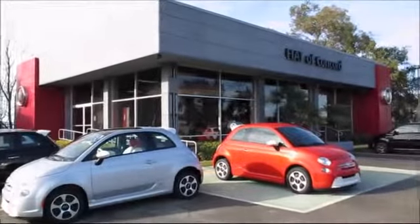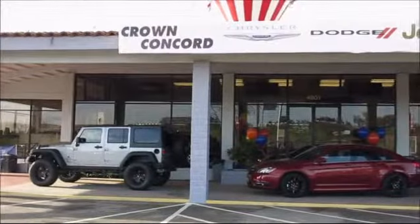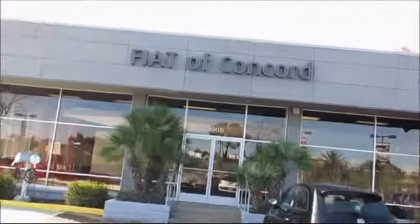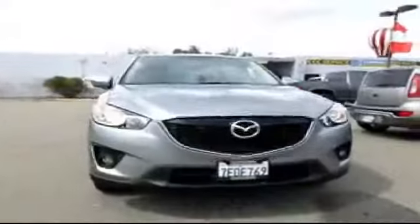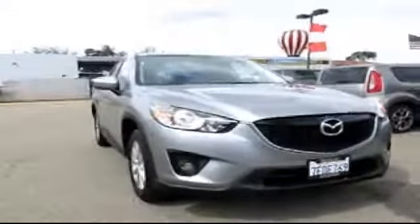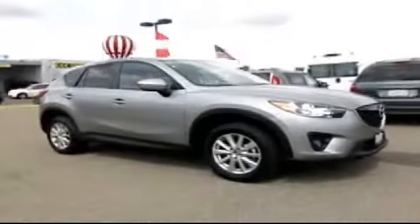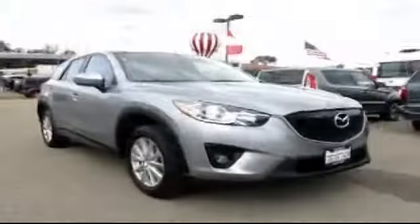Family owned and operated Crown Concord Chrysler Dodge Jeep Ram is proud to present another vehicle from our great inventory of pre-owned cars and trucks. This vehicle comes equipped with remote keyless entry, steering wheel controls, CD player, fog lights, air conditioning, and traction control.